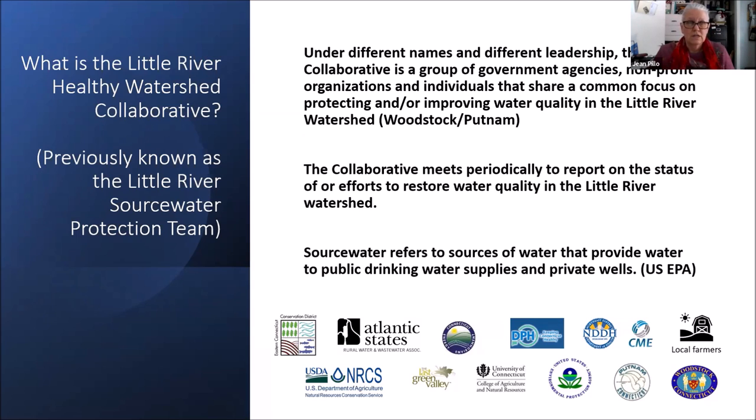This watershed extends into Woodstock, Putnam, and other towns as well. We meet periodically and update each other on different projects we're involved in that overlap, and we collaborate with each other. Source water refers to water that is a source of somebody's drinking water — Little River is one of the sources of drinking water for our neighbor downstream in Putnam. A source water could also be well water, whether private or community wells.